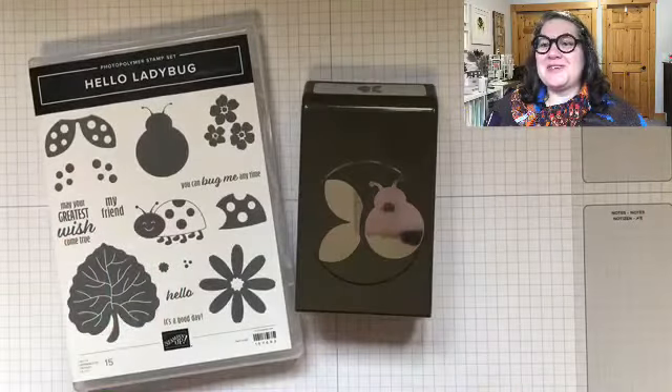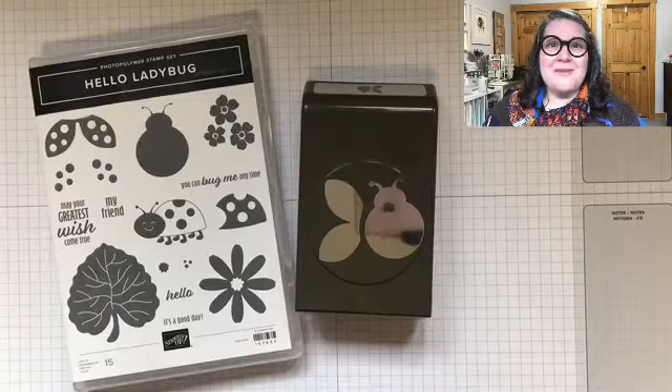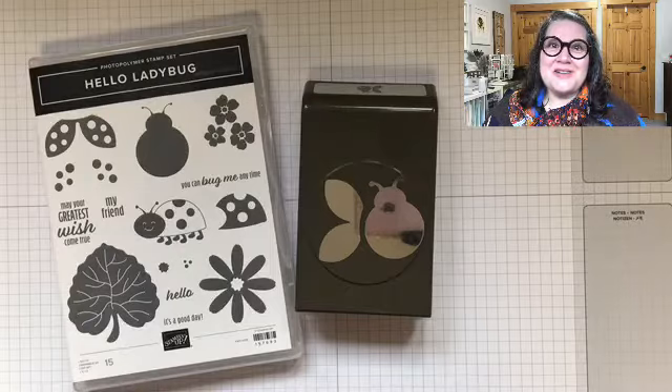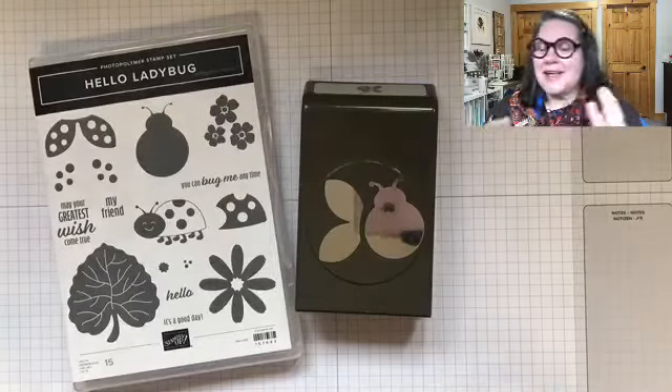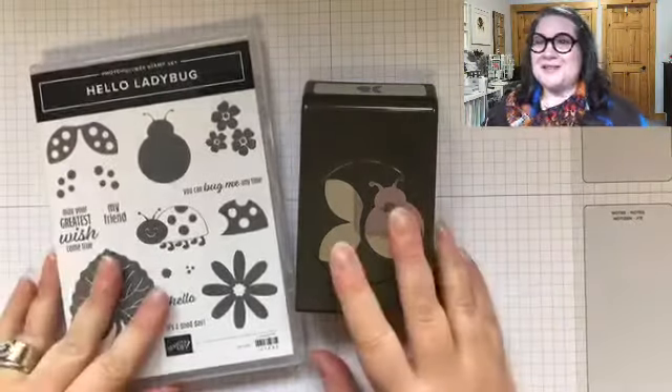Thank you so much, Karen, for sharing this video. If you find these videos helpful and they give you some ideas, it would really help me out if you could share this video, like it, and send out a whole bunch of hearts. It helps with Facebook algorithms and gets these videos out there.